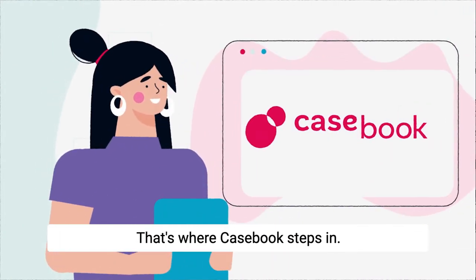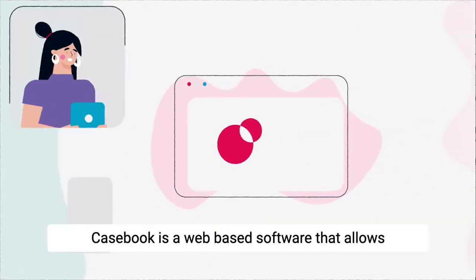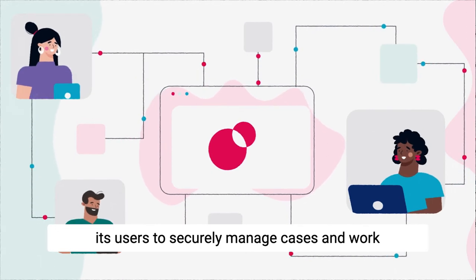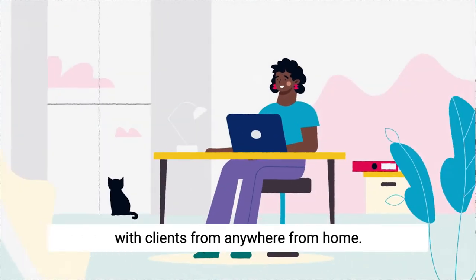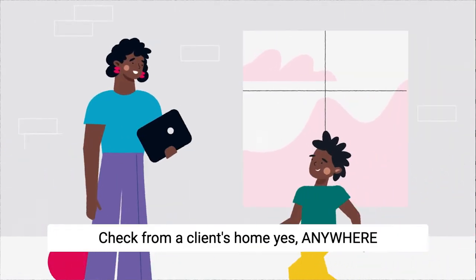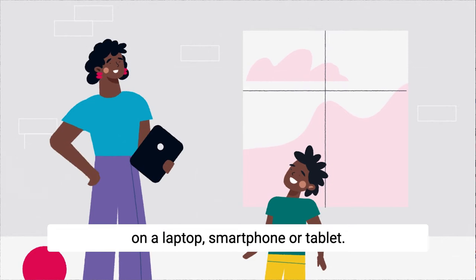That's where Casebook steps in. Casebook is a web-based software that allows its users to securely manage cases and work with clients from anywhere. From home? Check. From a client's home? Yes. Anywhere — on a laptop, smartphone, or tablet.